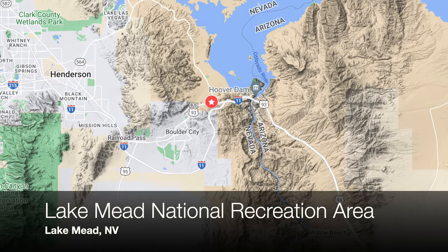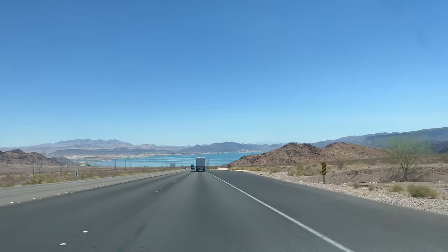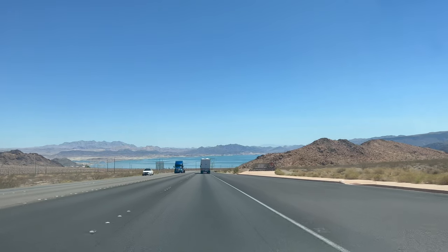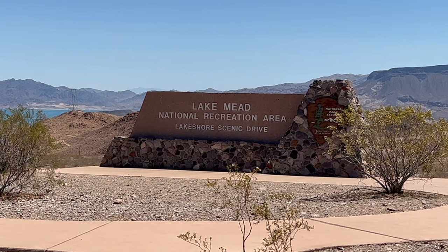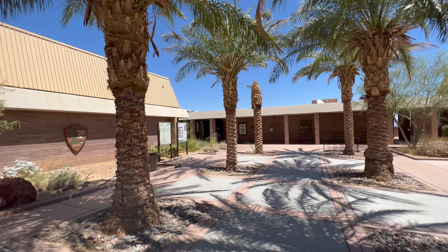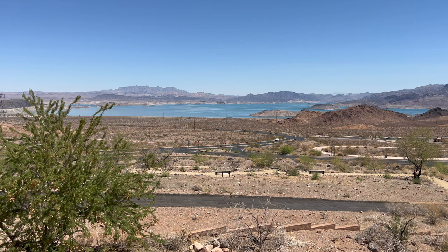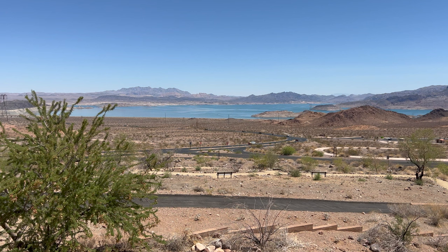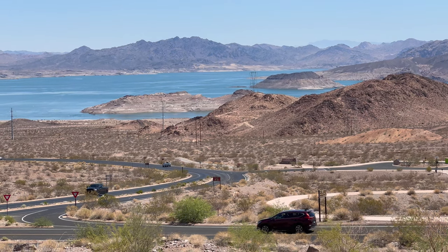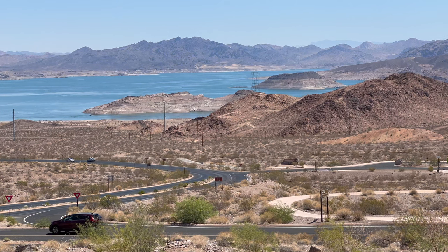Shortly after leaving Boulder City, you'll start to see Lake Mead, which is our next stop. Lake Mead is a reservoir formed by the Hoover Dam and is the largest reservoir in the United States in terms of water capacity. It's part of the Lake Mead National Recreation Area — America's first national recreation area — and there is a visitor center right off Highway 93 where you can get some great views. Unfortunately, due to drought and water usage, Lake Mead hasn't been full since the 1980s, and as of the filming of this video it is only 26% full.